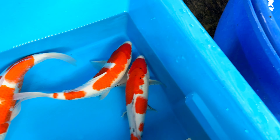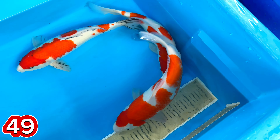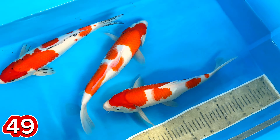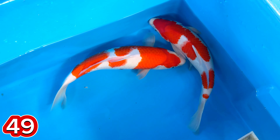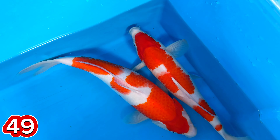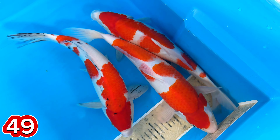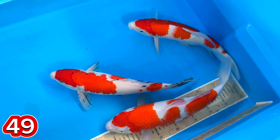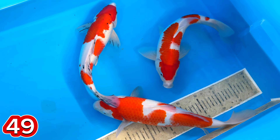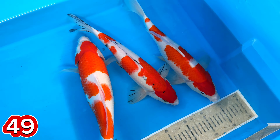Lanjut paket nomor 49. Ada Kohaku dua ekor, Sanke satu ekor. Ini size berapa, mas? Itu size-nya 36, 37, 38. 36, 37, 38. Betul. Kohakunya lumayan loh. Kohakunya lumayan. Sanke-nya yang jantan. Jantannya satu ya? Iya. Size-nya berapa tadi, mas? 36, 37, 38. Harganya? Harganya tiga ekor 500 ribu. 500 ribu. 500 ribu.